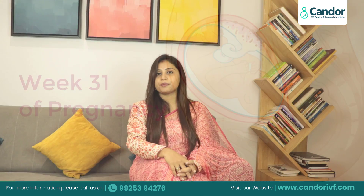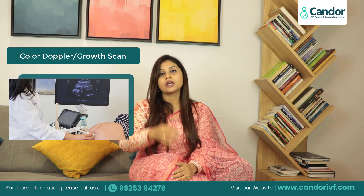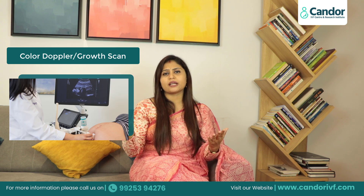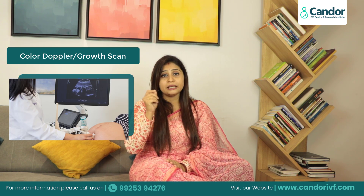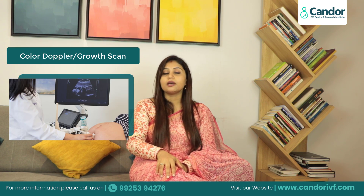In the 31st week of pregnancy, there is a special scan which is called Color Doppler Scan or Growth Scan. Sometimes we do this scan at 28 weeks, but if the mothers are having a normal pregnancy, after 28 weeks the doctor recommends doing a growth scan.